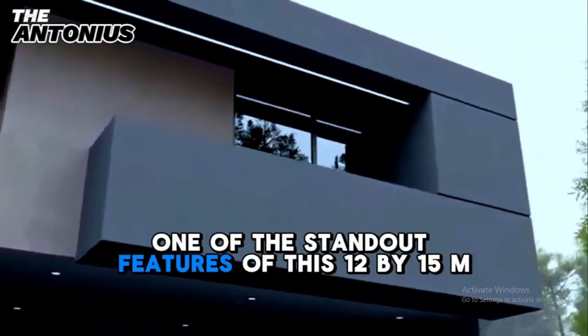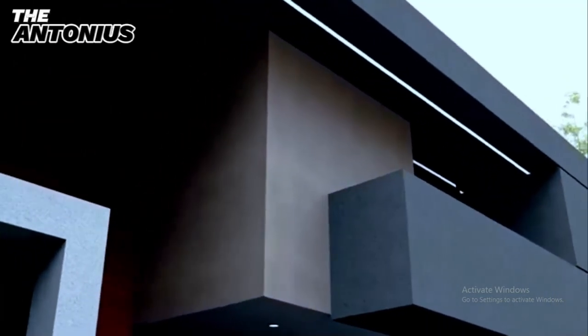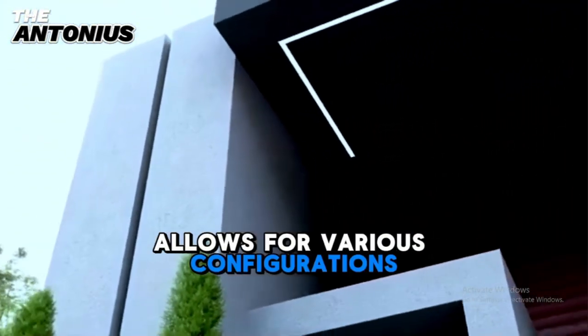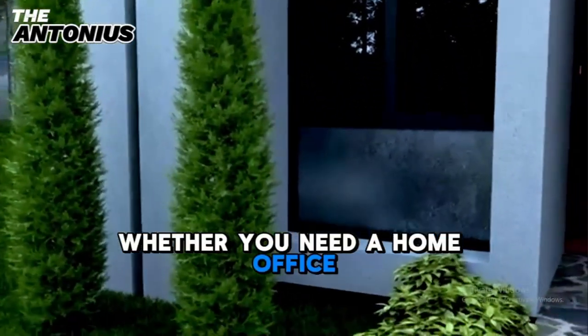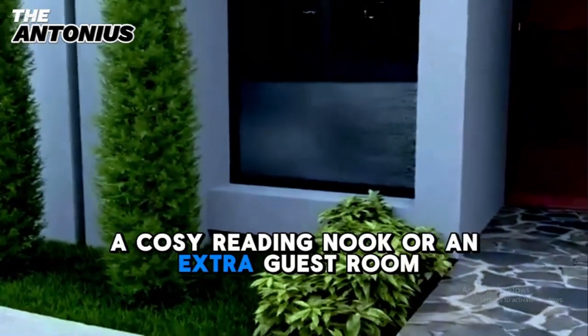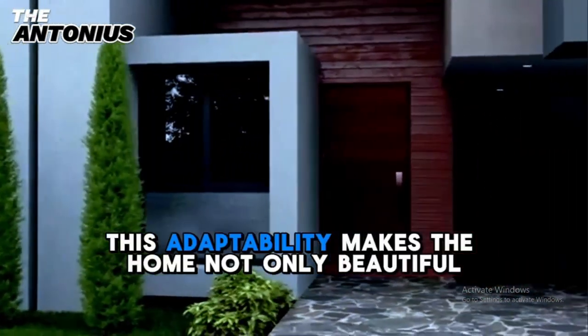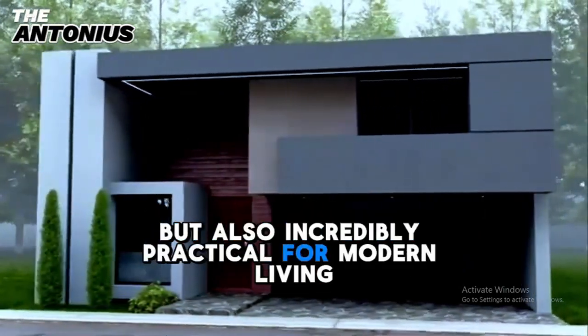One of the standout features of this 12-by-15-meter house is its versatile layout. The flexible floor plan allows for various configurations, making it easy to customize the space to suit your lifestyle. Whether you need a home office, a cozy reading nook, or an extra guest room, this house can adapt to your needs. This adaptability makes the home not only beautiful but also incredibly practical for modern living.